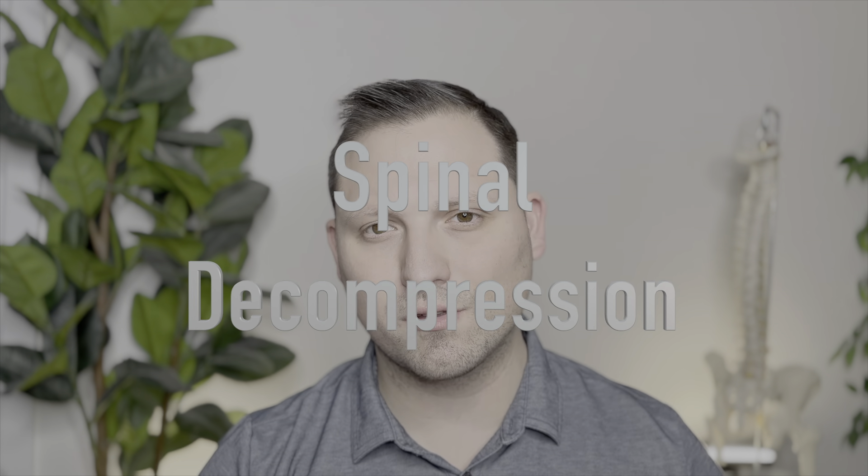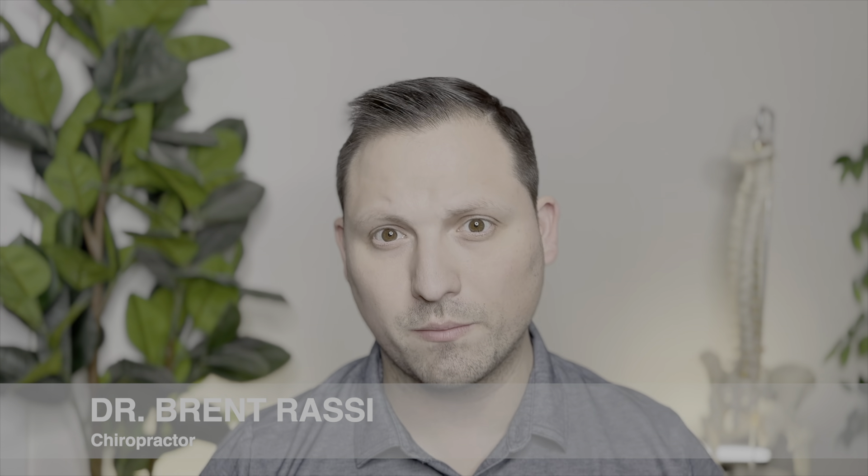Ready to break free of back pain? Discover the game-changing magic of non-surgical spinal decompression. Hello everyone, I'm Dr. Brent and today we're going to talk about a revolutionary treatment for back pain called non-surgical spinal decompression. If you or someone you know is dealing with back pain, this could be a huge game-changing type of treatment.